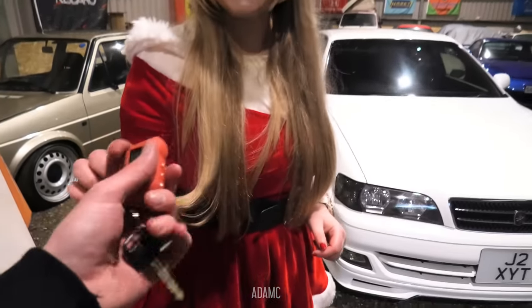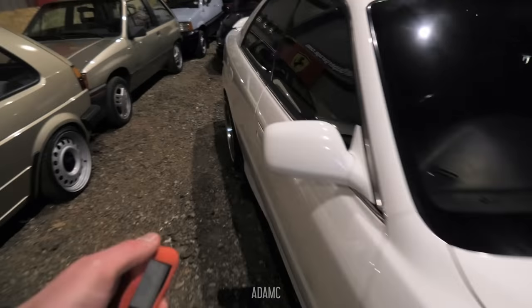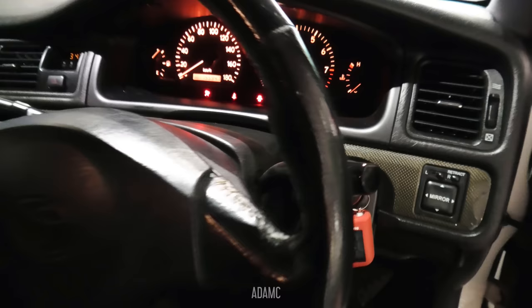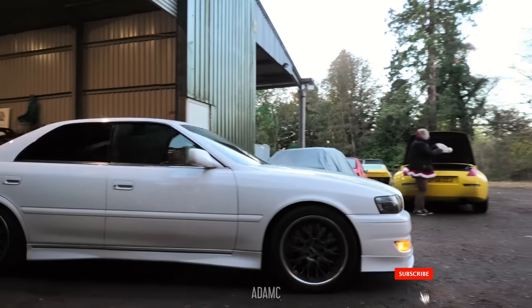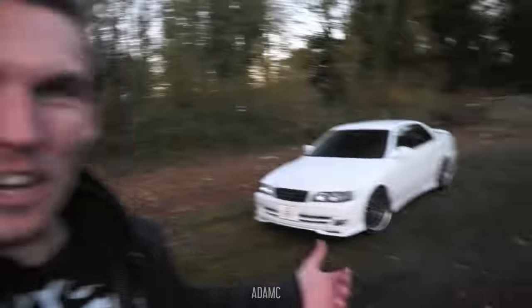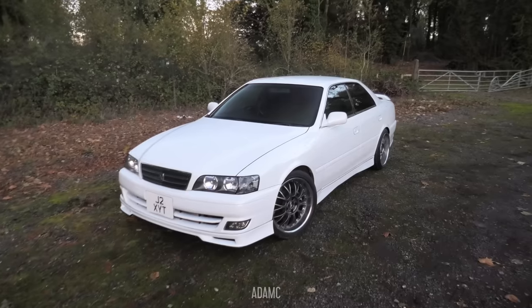So Santa Claus, thank you very much. Here is the key — it's got a strange satellite-based system on it. Let's start the old beast up. This is a historic moment. I'm standing next to my white Chaser. Everyone loves my white Chaser now.